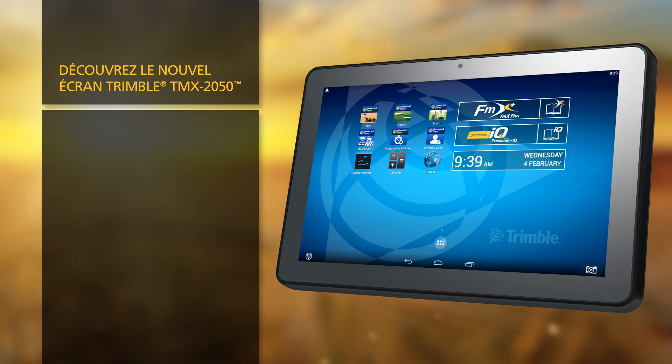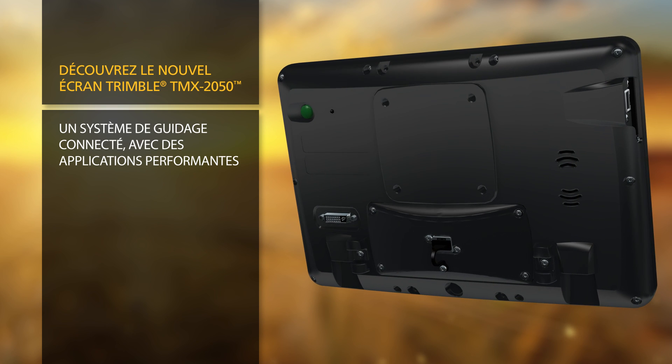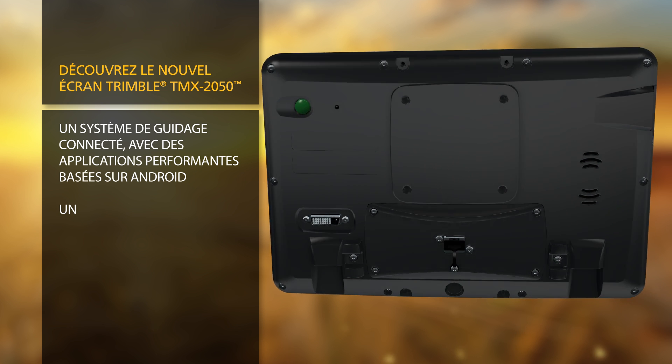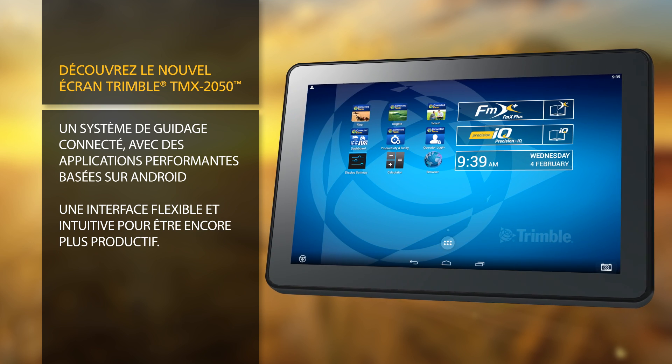Introducing the new Trimble TMX 2050 display — industry-leading field-connected hardware with powerful Android-based applications, unprecedented flexibility, and intuitive workflows to make you more productive.